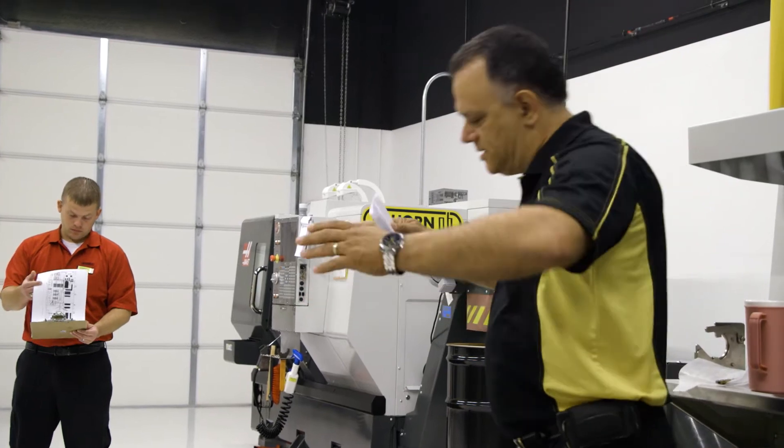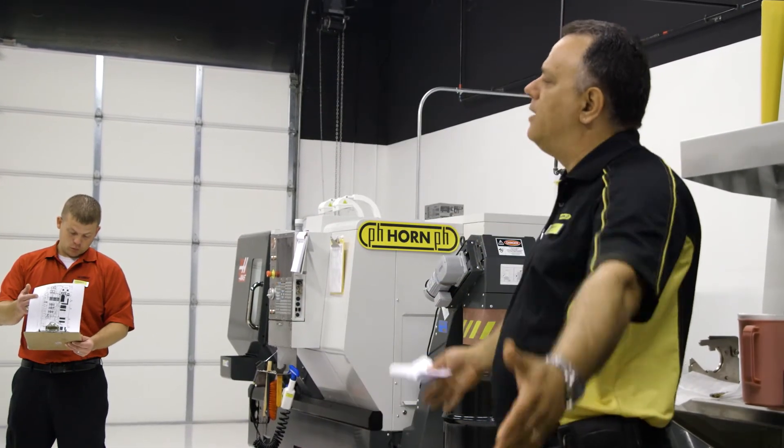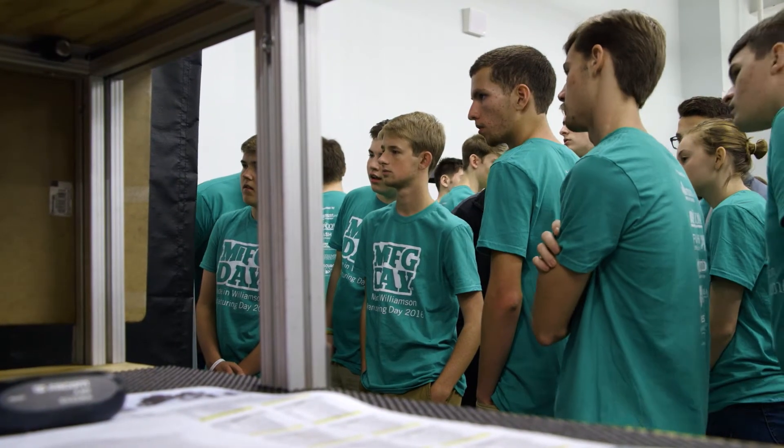Don't look at manufacturing as just this. It's much broader. It's about somebody that has the ability to understand a component spatially, to be able to understand how to program the robots.